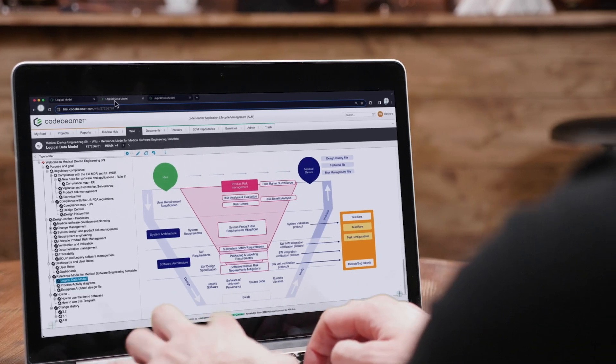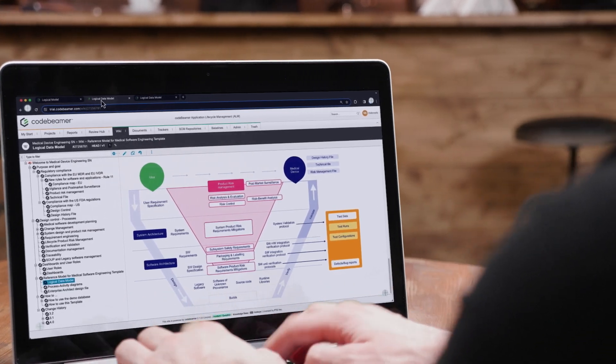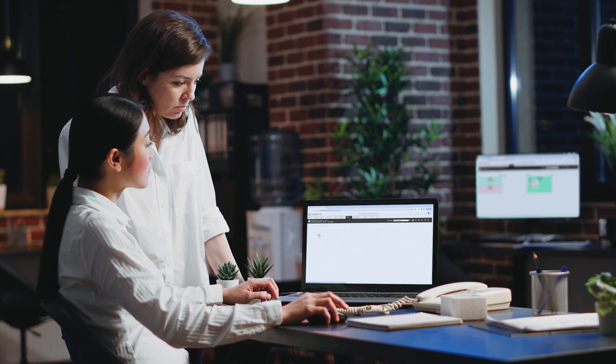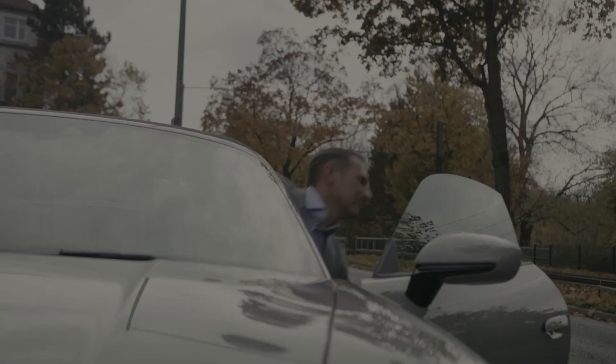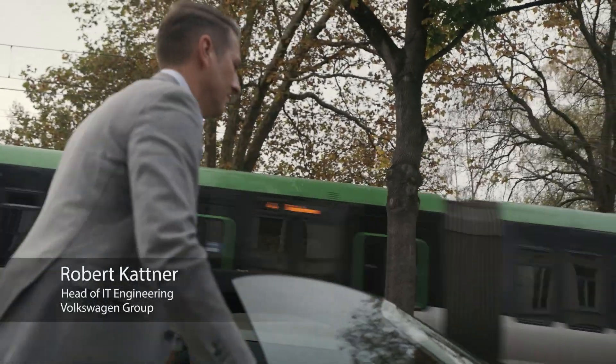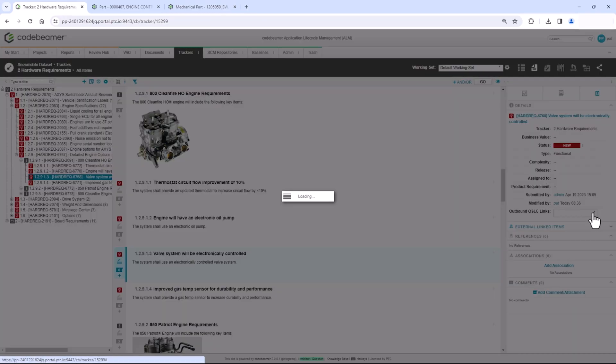With this solution, engineers can define, validate, and trace requirements and tests for all the hardware as well as the millions of lines of code. The Volkswagen Group was looking for a state-of-the-art ALM solution. In the end, we picked Codebeamer as a class-leading ALM tool. Nowadays, Codebeamer is used through the whole Volkswagen Group with a growing number of users.